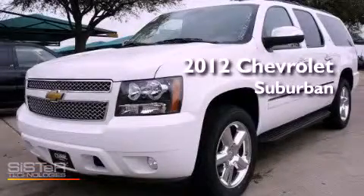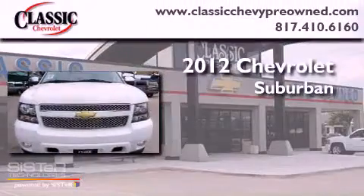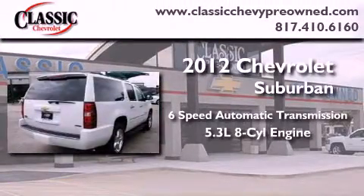This is a brand new 2012 Chevrolet Suburban. This vehicle has seating for seven adults and a 5.3-liter V8.